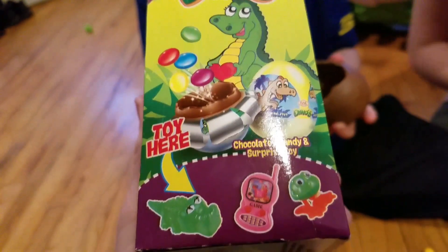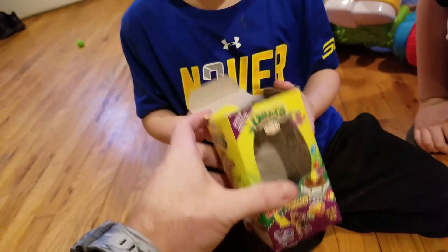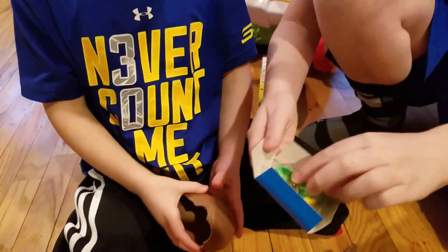Let me check this box out here. Double surprise toy here — oh maybe, it's in the box! Hey, open up the toy in the box. Oh, I see — show it to us, what do we got here?